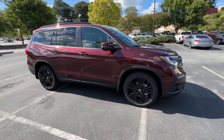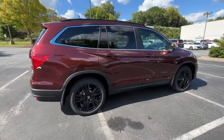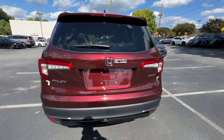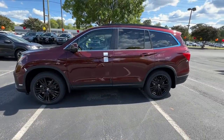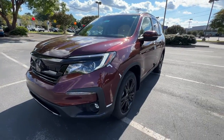Look no further than the 2022 Honda Pilot. Give in to your craving for an SUV that's both rugged and refined. This Pilot is versatile, spacious, and designed for all-weather adventure as well as comfortable cruising. With all-wheel drive and advanced safety technology, this is the family-friendly SUV you've been waiting for.